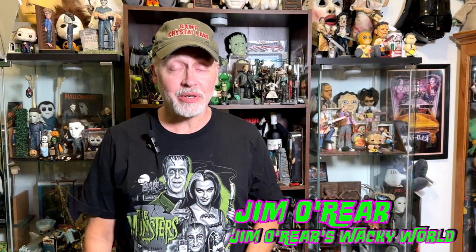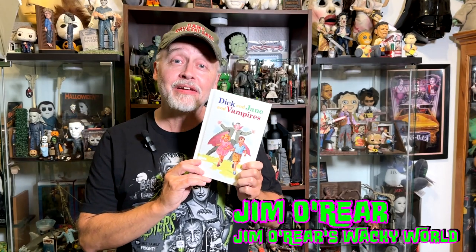Hello, friends. Welcome back to Jim O'Rear's Wacky World. Today, we are looking at a children's book: Dick and Jane and Vampires.